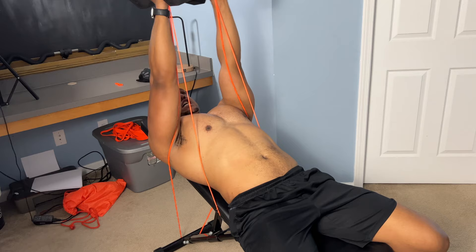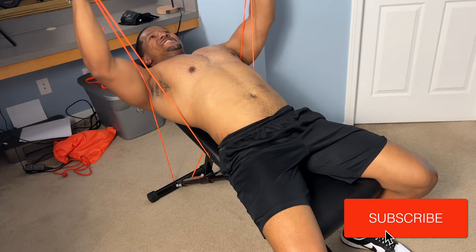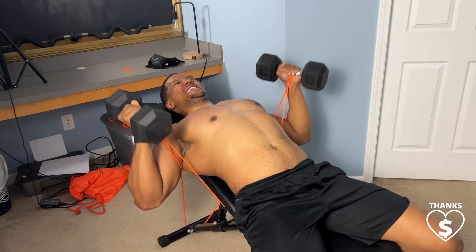If you like the workout so far, don't forget to leave a comment and let me know if you'd like to see more workouts with weights and bands. Don't forget to hit that like button, and if you love the video, hit that super thanks button.